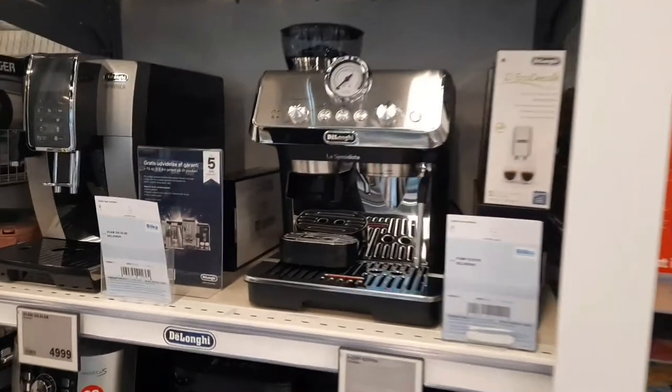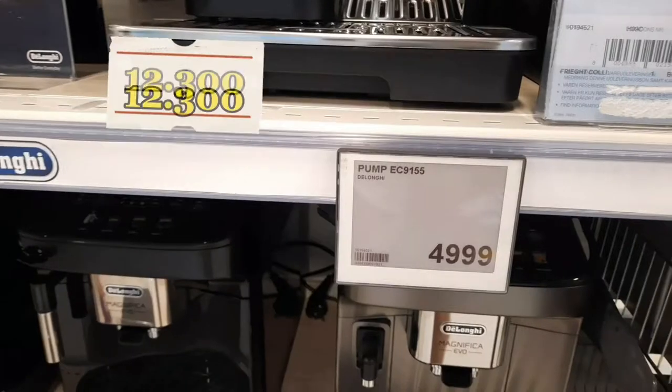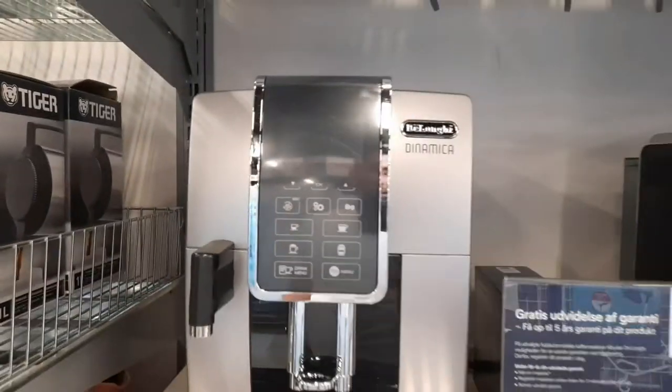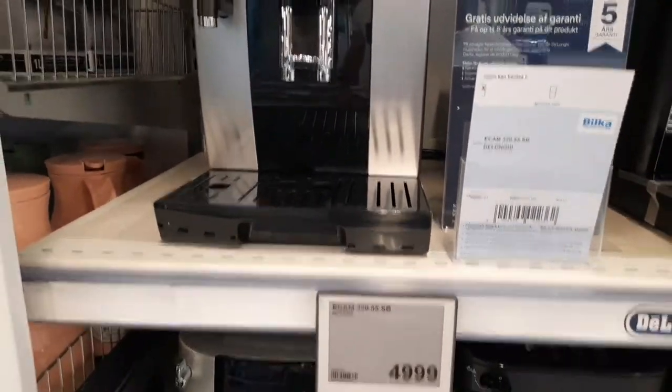Burada egzantrik kahve makineleri var. Delonghi'nin çeşitli modelleri — 5000 kron dolaylarında.